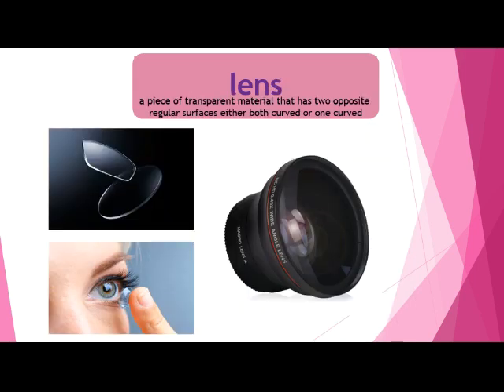Next we have lens. A lens is a piece of transparent — that means you can see through it — material that has two opposite regular surfaces, either both curved or one curved. With a pair of eyeglasses, this part is called the lens, and the part that holds it in is the frame. The lens is what actually helps you see better. You can also have a contact lens that goes right on your eye. Lenses aren't just for vision — cameras have lenses too. It's just that piece of transparent, see-through material.